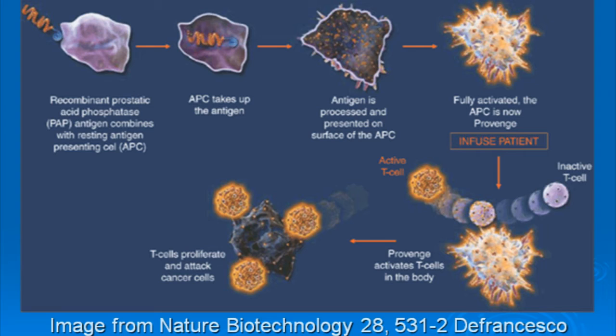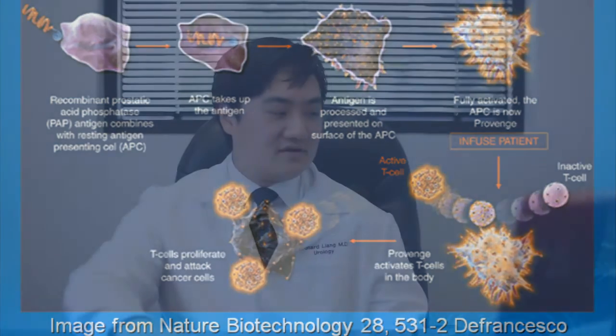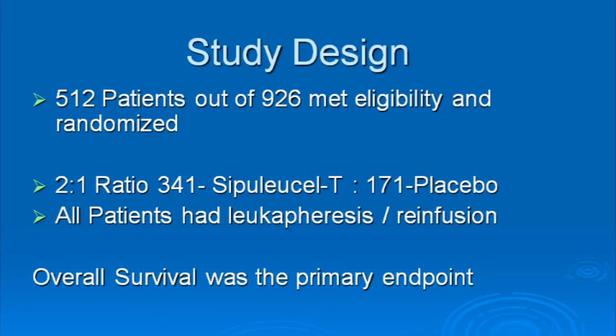In 2010, the pivotal data was published in the New England Journal of Medicine and the lead author was Philip Kantoff. This study took 512 patients and randomized them into two groups. One group of about 340 patients got Provenge, and the other group of 171 patients had leukapheresis and reinfusion of something that was not Provenge — that was the placebo group.